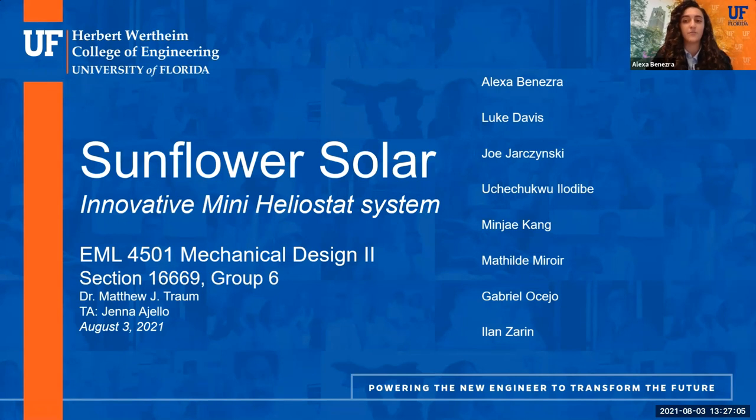I'm Alexa Benesra, and my group members are Luke Davis, Joe Jarzinski, Uchichukwa Ilodibit, Minjay Kang, Mathilde Miror, Gabriel Osejo, and Ilan Zarin. And this is our product, Sunflower Solar.